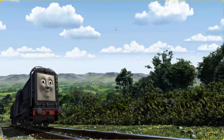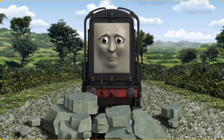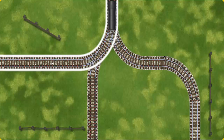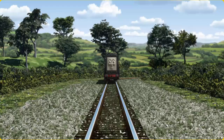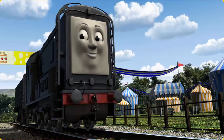Diesel went through the countryside. Suddenly, the tracks were blocked. Diesel had to stop. He needed to go a different way. Find the track that goes nearest to the shortest fence. Diesel arrived proudly at the fair. With your help, he was right on time.